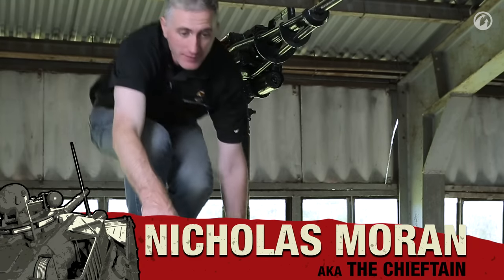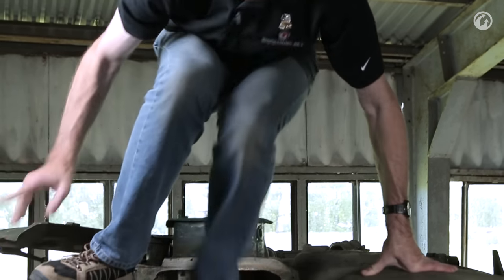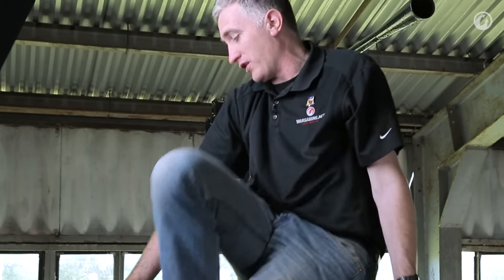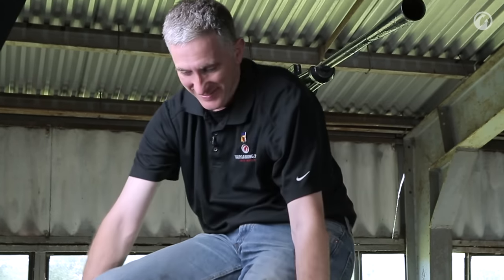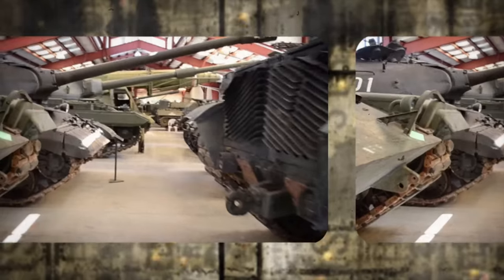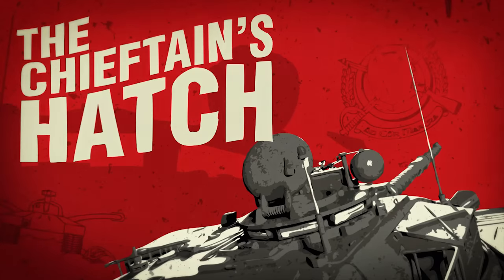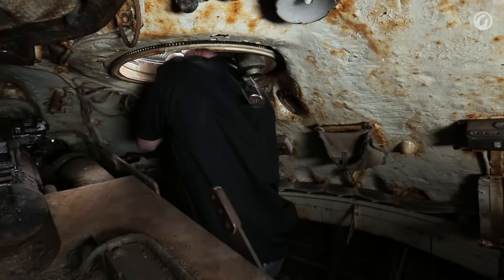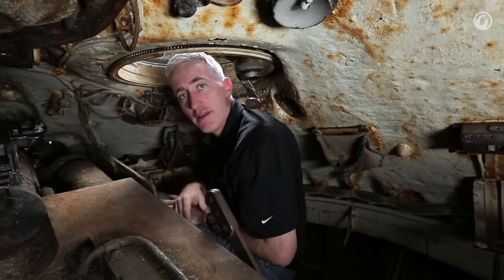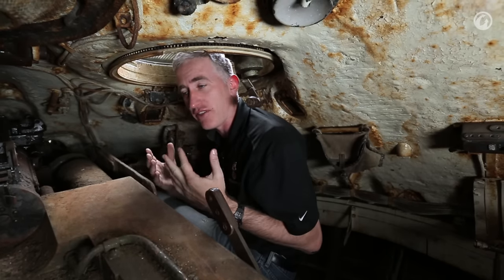All right, the bit you've all been waiting for — we get to go inside the IS-7. And I almost kill myself while I'm doing it. I'm really excited. I've been very self-disciplined; this is the first time I've ever actually set my eyes inside this tank.